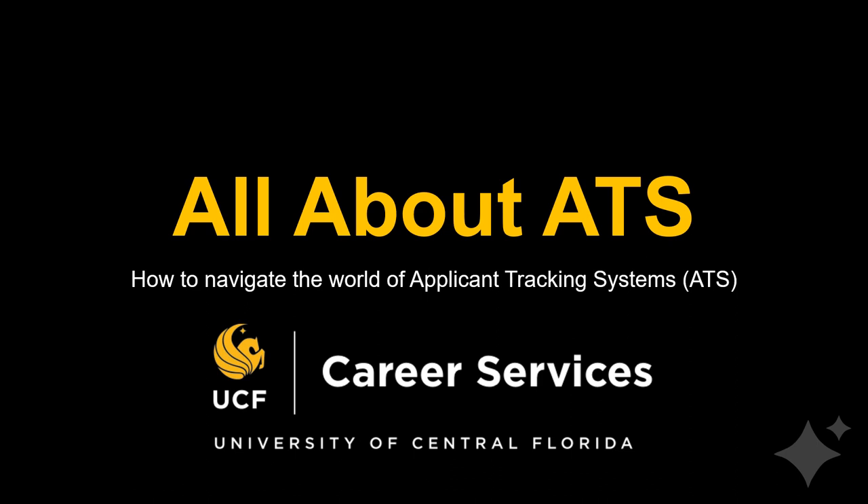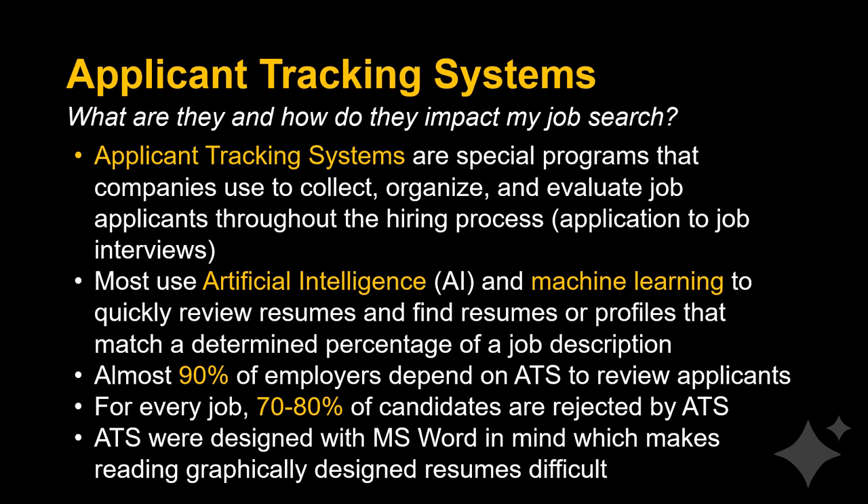UCF Career Services is here to tell you all about ATS — how to navigate the world of applicant tracking systems. What are they and how do they impact your job search?